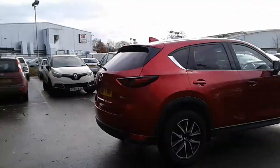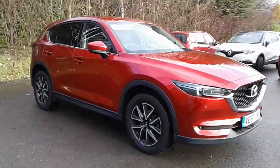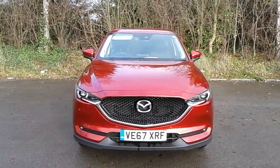And there we have the 67 plate Mazda CX-5 Sport Nav. To arrange a viewing or book a test drive, please contact Mazda Pentagon at Lincoln Triton Road.